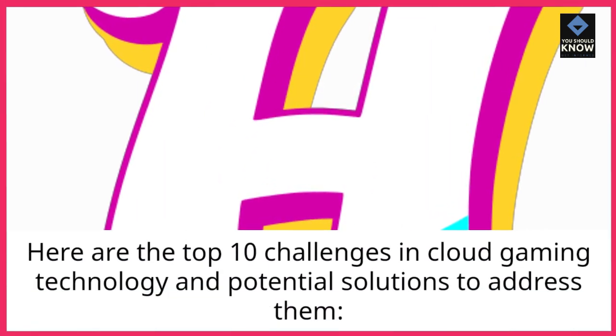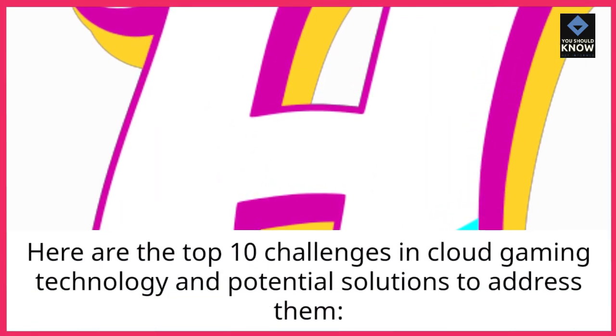Here are the top 10 challenges in cloud gaming technology and potential solutions to address them.